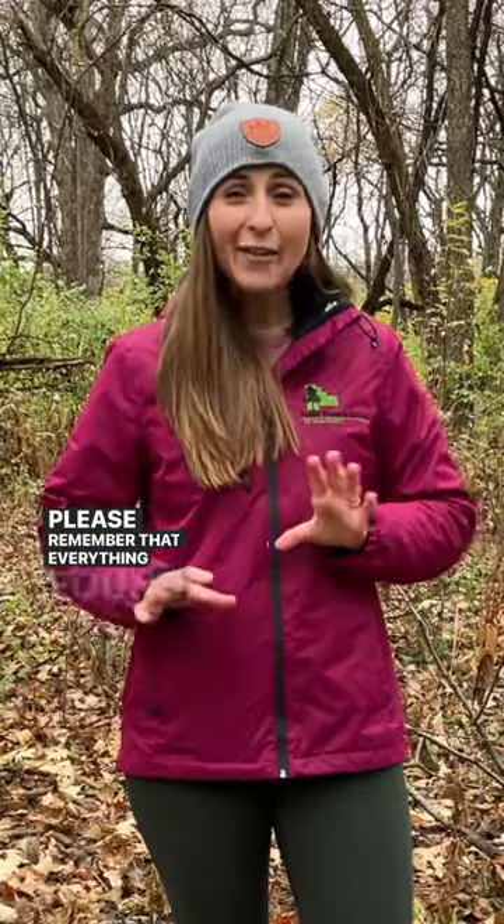Please remember that everything found in a forest or nature preserve is legally protected.